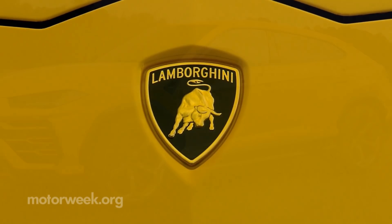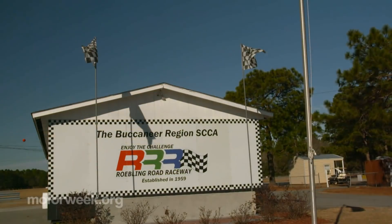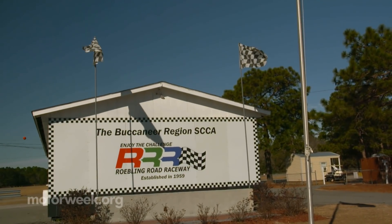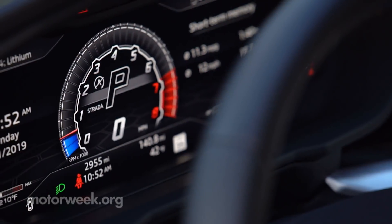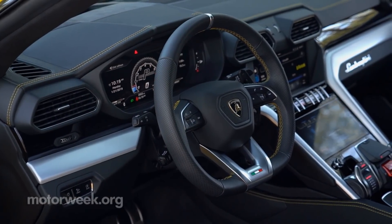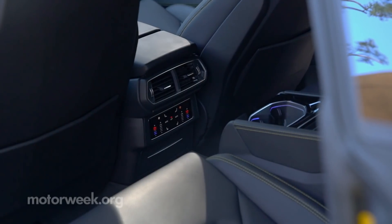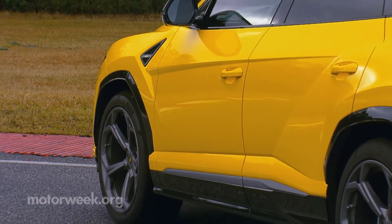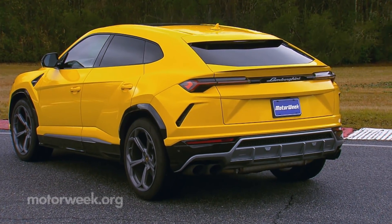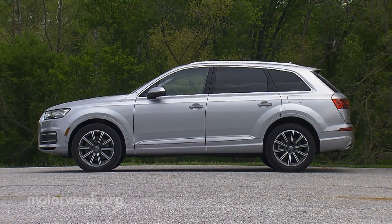Lamborghini was kind enough to drop off a blindingly yellow Urus test vehicle while we were at our winter proving grounds of Roebling Road Raceway near Savannah, Georgia. And while there is a clear priority on high-performance, the interior space is very livable as well, with great comfort and legit room for four adults. And the Urus is based on the Audi Q7, being part of the Volkswagen Group.